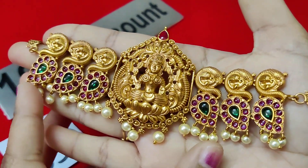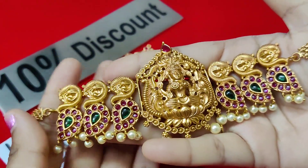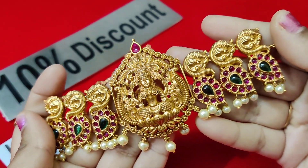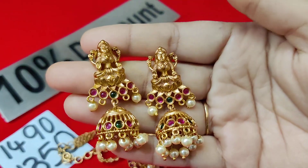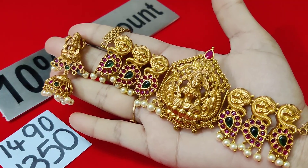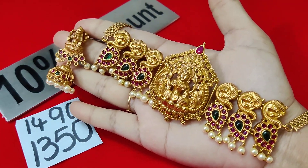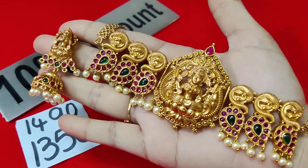Ammavaru — Lakshmi ammavaru design — with kempu stones and emerald stones. You can watch the video and book from photos or live videos. Earrings also feature Lakshmi ammavaru motif. Only for 1350 rupees; actual price is 1490 rupees. Free shipping included. If you want, order immediately on WhatsApp number 934635066.